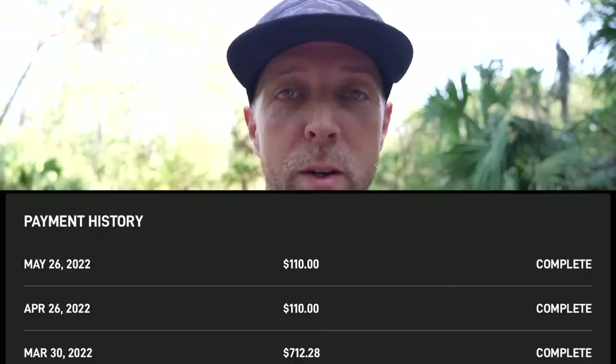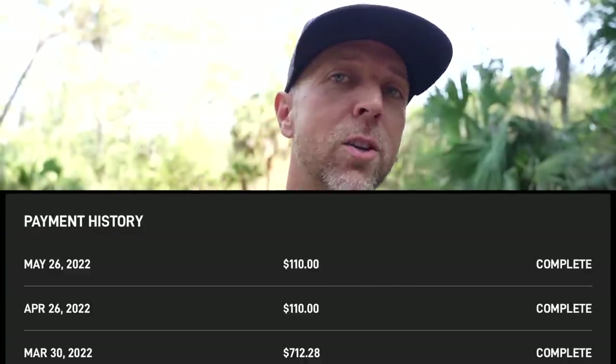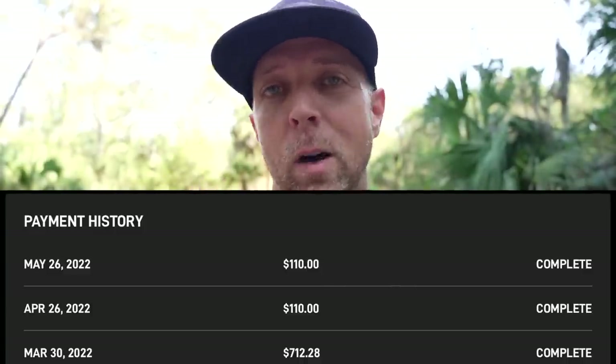That brings me to the third point: price. In just over two months we've spent almost $1,000 on the initial hardware as well as a couple months of service. We're paying $110 per month, not the RV service at $135 per month. We haven't had to turn on portability yet because they're still allowing free use, though I believe that's going to change in early June.